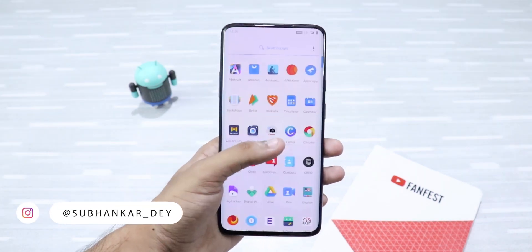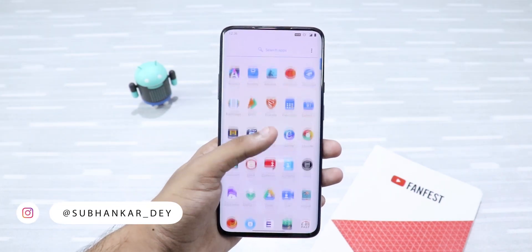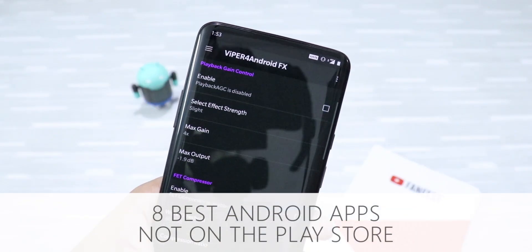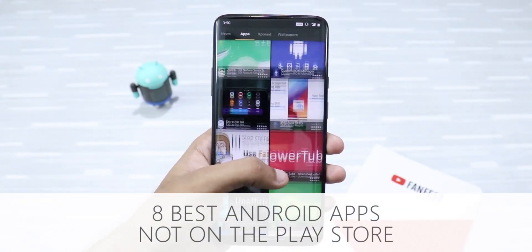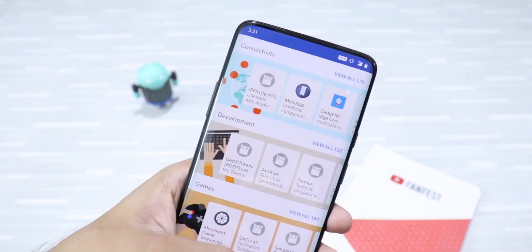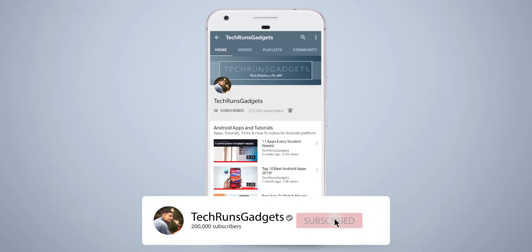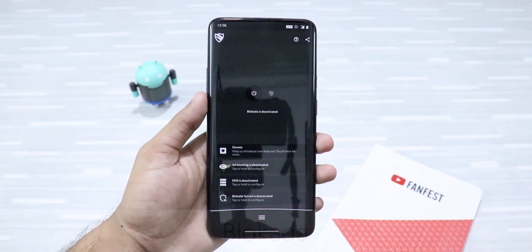Hey, what's up guys? I'm Subhanka from Tech Runs Gadgets and in this video, I'm going to tell you about 8 amazing Android apps that are not available on the Play Store. These apps are completely safe and are a must try. If it is your first time here, don't forget to subscribe to my channel and hit the bell icon to never miss any updates.